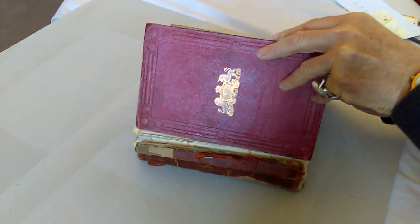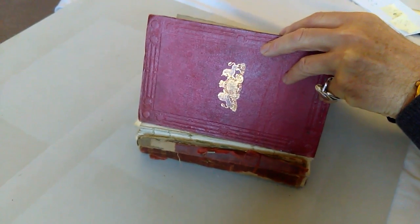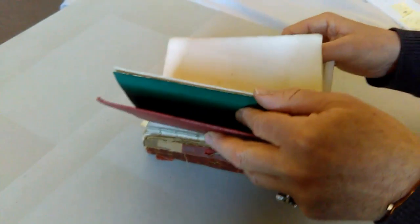Right, ladies and gentlemen, this will have to be a very crowded video. I'm selling this book, which is scarce enough in itself, not as a book, but as a collection of Victorian photographs, because tipped into the book is a collection of Victorian original calotype photographs.